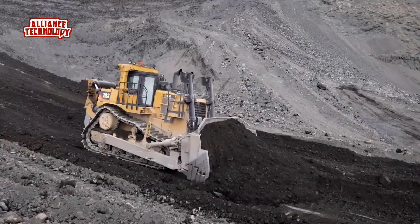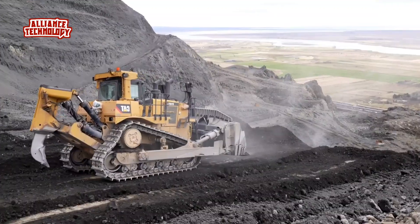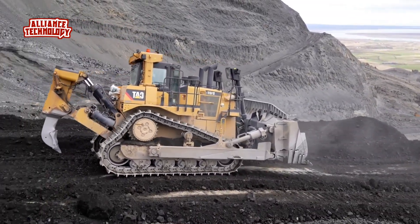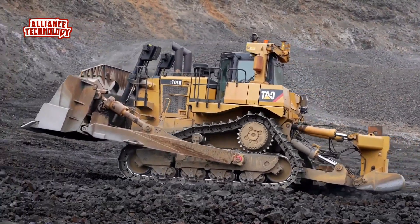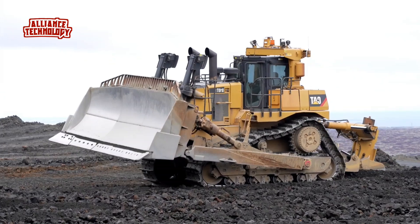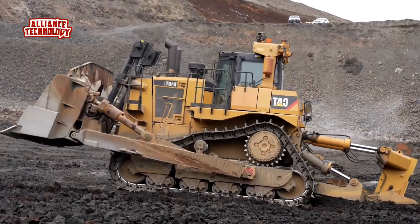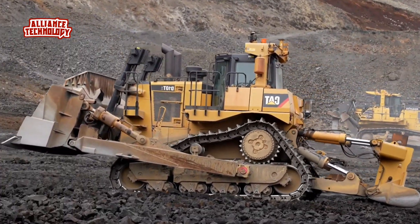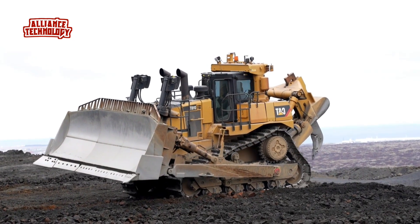The evolution from the D10T to the D10T2 is all about maximizing productivity while increasing fuel efficiency. The CAT C27 engine with ACERT technology delivers power and reliability, ensuring top performance, high productivity, and exceptional service life. The C27 ACERT engine performs at a full rated net power of 447 kW (600 hp) at 1,800 rpm, with a high torque rise of 21% in forward gears, allowing the D10T2 to doze through tough material.